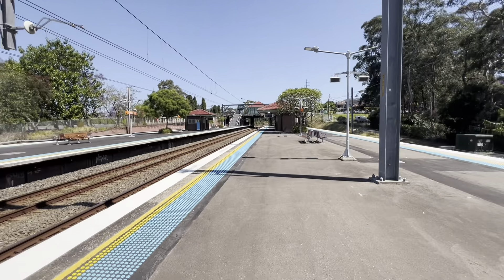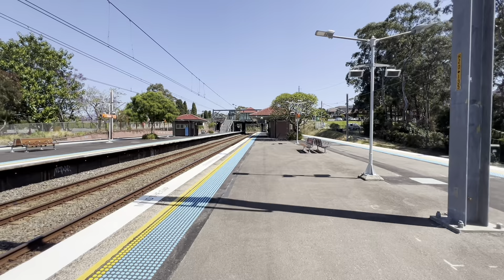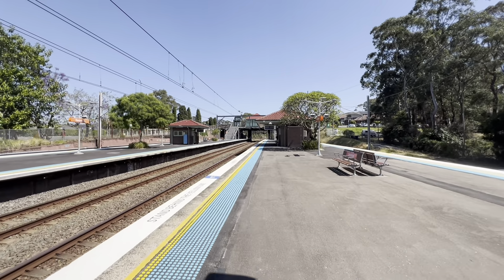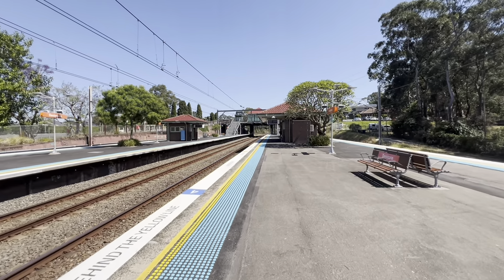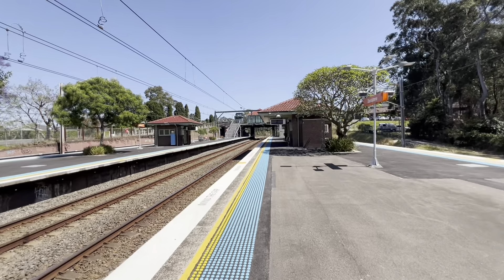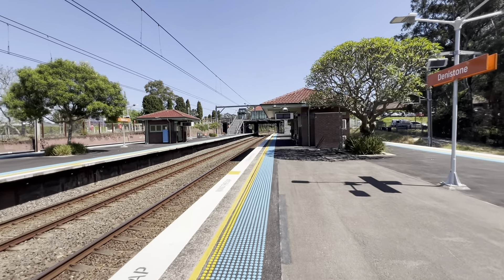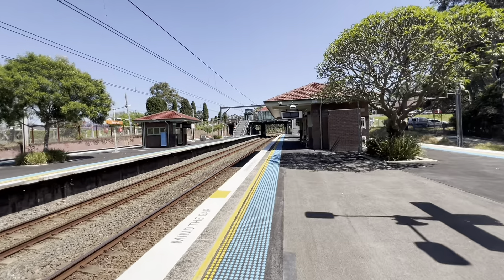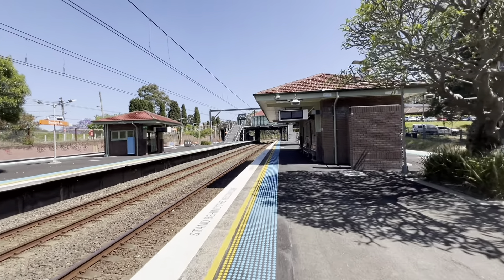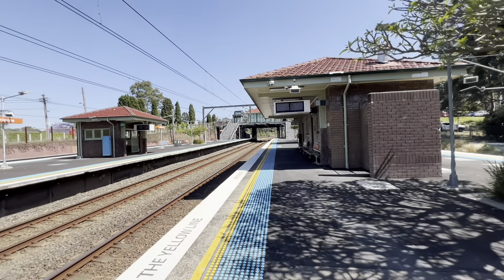The platform has been resurfaced — it was actually resurfaced a little while ago. It was a couple of weeks back that the Red Set F1 ended up doing a couple of free trips on this line to celebrate the opening of this new accessibility upgrade.